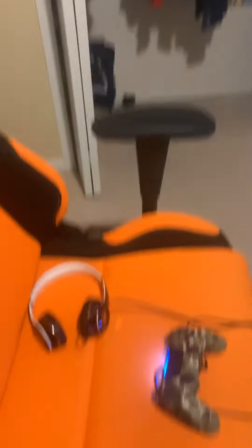My girlfriend gave me this headset. I'm wearing Beats right now but that's my real headset — she also gave me that.